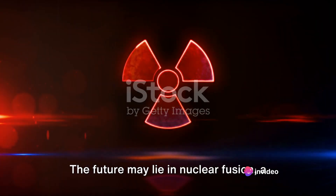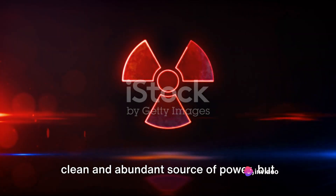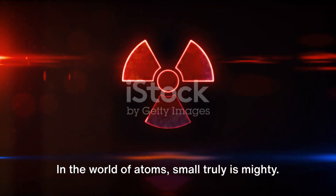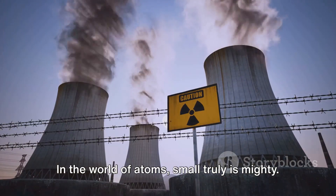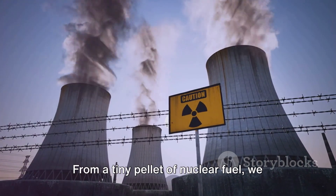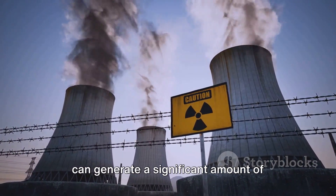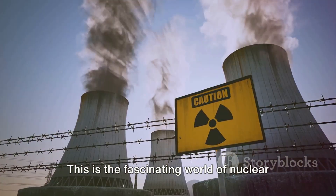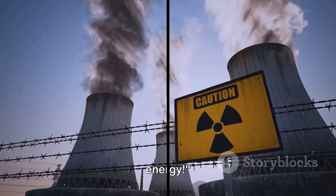The future may lie in nuclear fusion, a clean and abundant source of power, but significant hurdles remain. In the world of atoms, small truly is mighty. From a tiny pellet of nuclear fuel, we can generate a significant amount of power, but with it comes a responsibility to manage it safely and effectively. This is the fascinating world of nuclear energy.